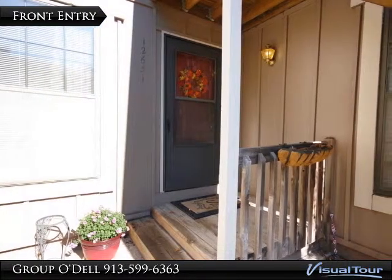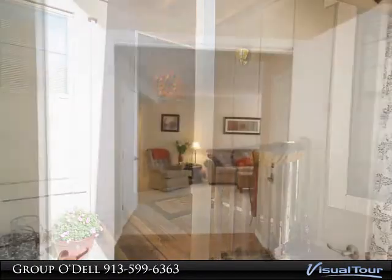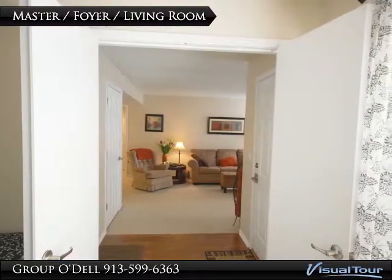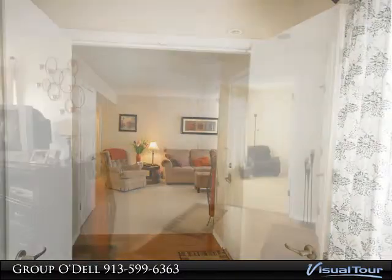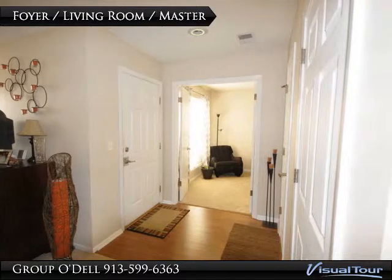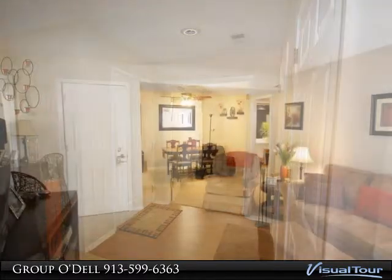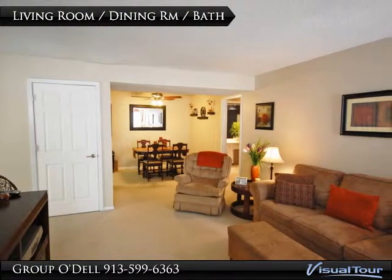This gorgeous updated ground floor condo with covered carport is in an excellent Overland Park location near Johnson County Community College, highways, shopping, parks, and so much more. Newer paint and carpet are throughout the home. The kitchen has new cabinets, countertops, and a walk-in pantry.